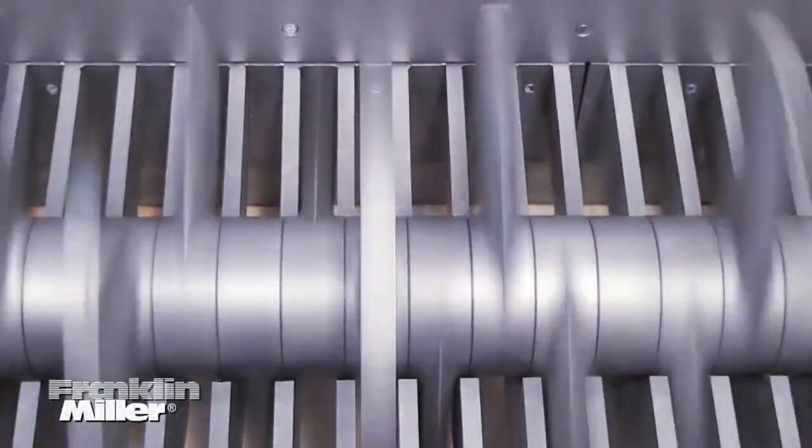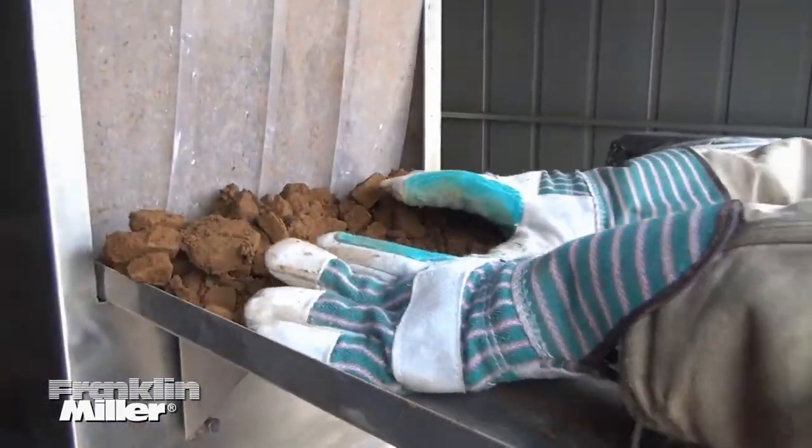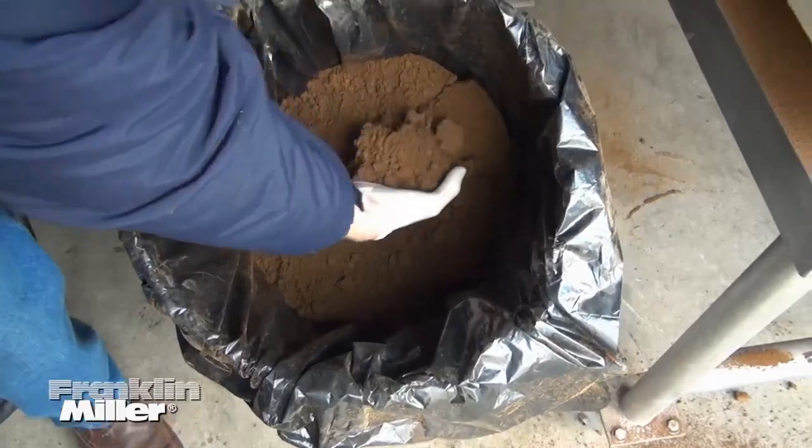Crushers are machines that use impact to reduce solids, lumps, and chunks in size. They are used for minerals, chemicals, food products, fertilizers, and more.